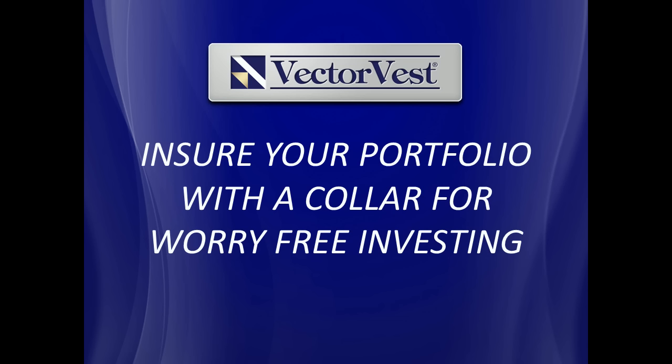Hello and welcome to this week's special presentation entitled, 'Ensure Your Portfolio with a Collar for Worry-Free Investing.' Last week, Jim Penna presented the second phase of Worry-Free Investing. In the first phase, we focused on filling our portfolio with safe, high-quality stocks, looking for stocks that have a good RS score within the VectorVest system. In the second phase, Jim demonstrated how to generate income and lower your cost basis on stocks by selling covered calls.